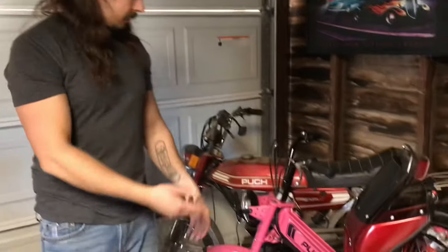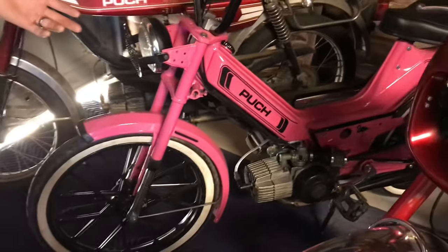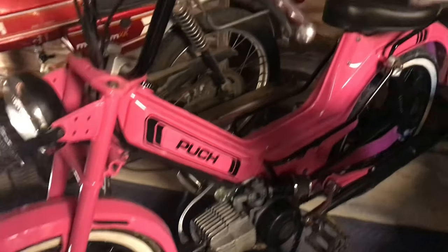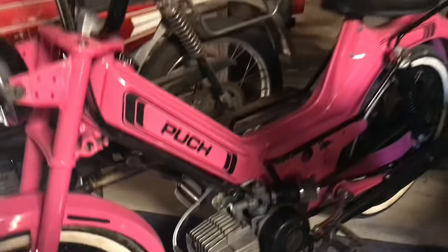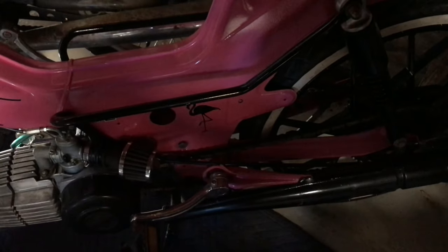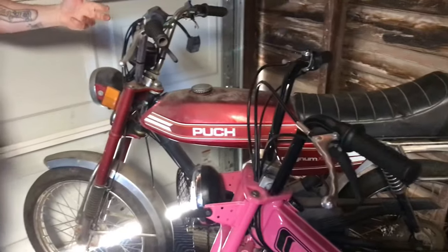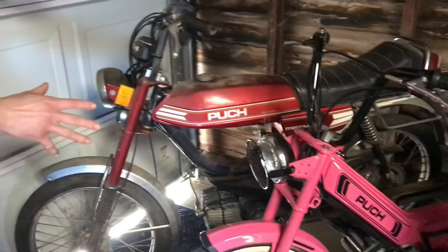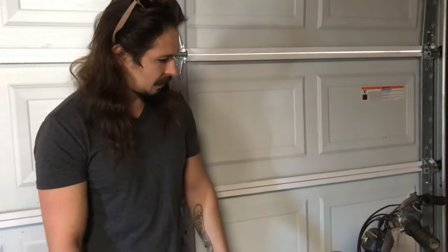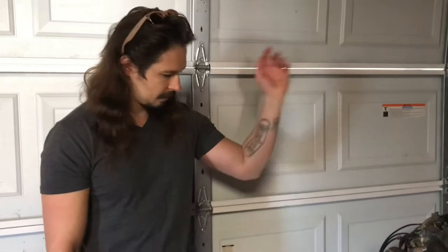This is my wife's other moped. It's a Pook Maxi with a custom rattle can paint job I did — thought it came out pretty decent. It goes about 30. We call that the flaming flamingo. And if you go back into my earlier videos on my channel, this is where I found this barn find Pook Magnum XK — just like this guy, but all original, never even been cleaned. It's been sitting for 30-something years. Went through her, started right up.